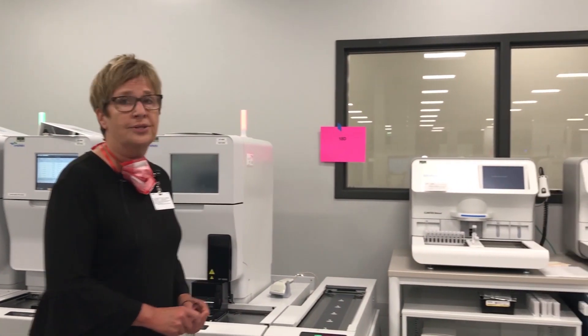What many don't know about Bronson Lab is we have a rich, fun history of oftentimes being an early adopter — not necessarily the first adopter but an early adopter. With this laboratory we have the opportunity to do that once again with our urinalysis technology. We are one of the first few in the country to acquire this technology.